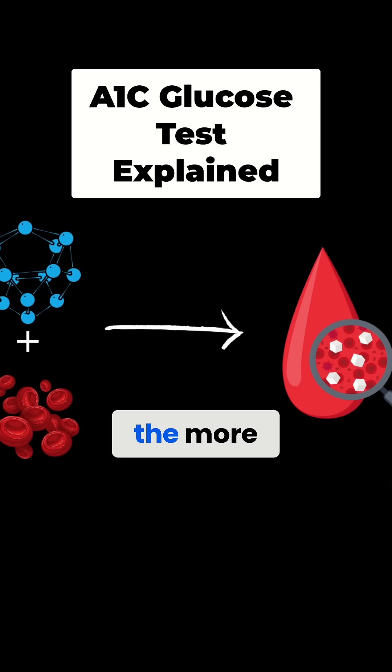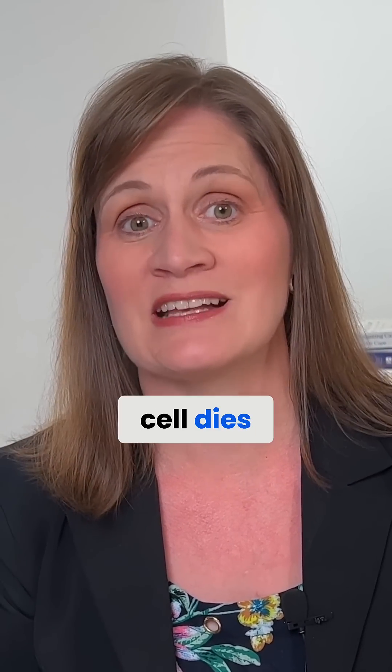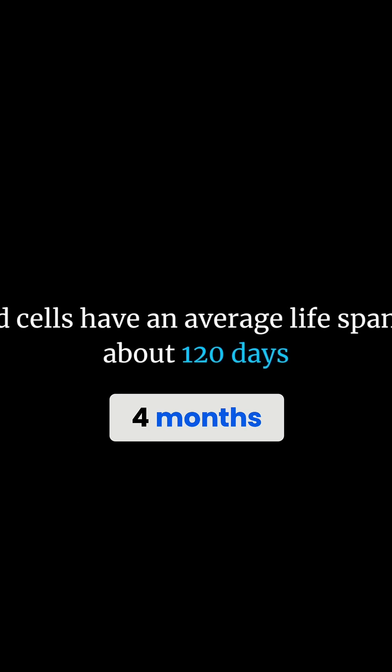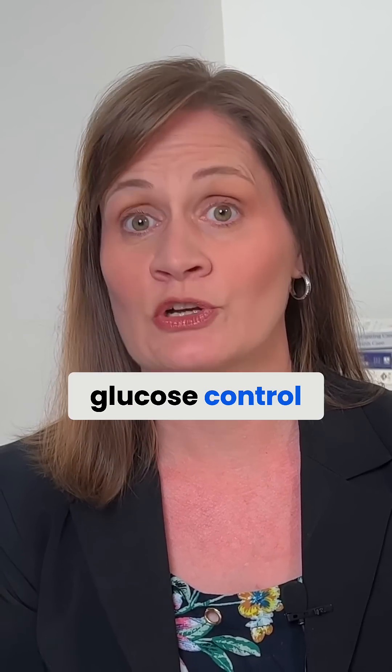The more glucose in your blood, the more hemoglobin gets glycated. When hemoglobin is glycated, it stays that way until the red blood cell dies, which has an average lifespan of three to four months. Therefore, your A1C level indicates your average glucose levels over the last few months, making it an excellent marker for glucose control.